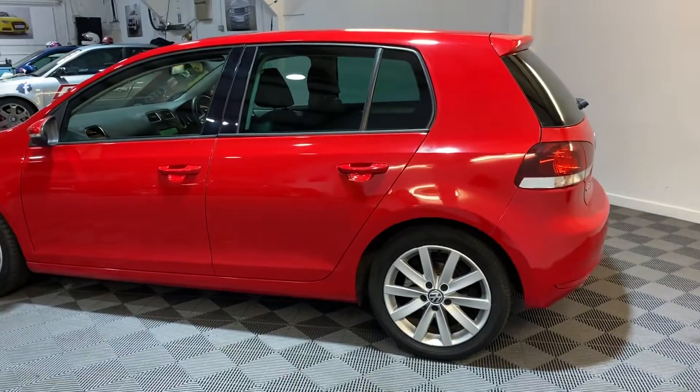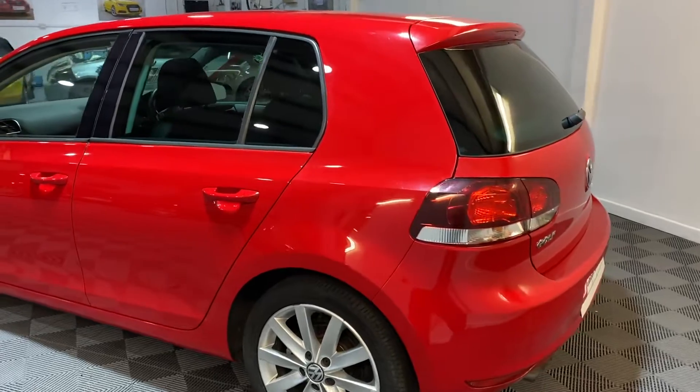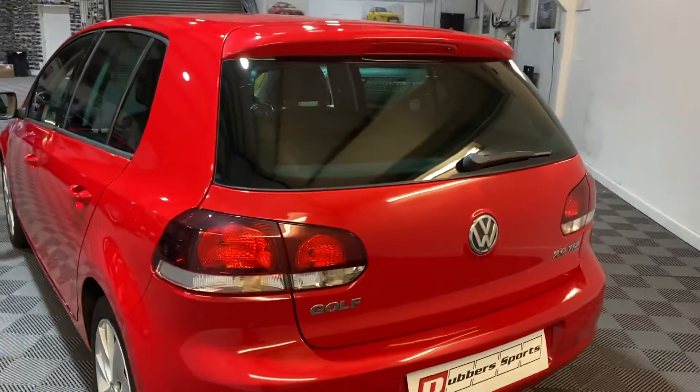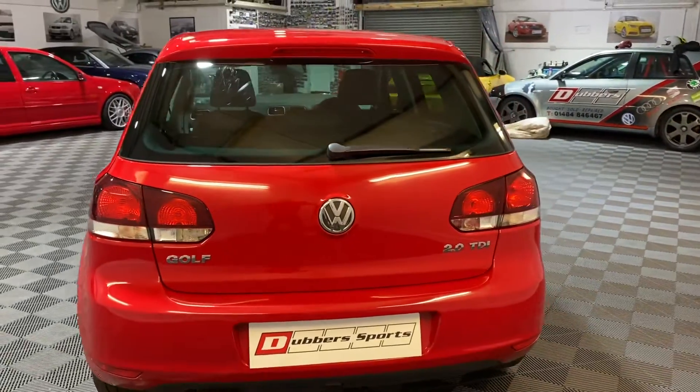It's sold with 12 months MRT. No modifications, it's just a standard car. Really cheap to run and insure these things, and it's a six-speed gearbox.